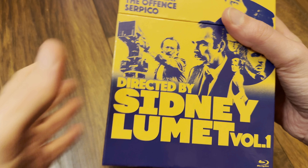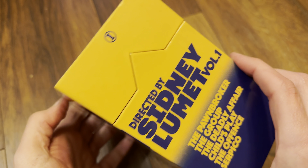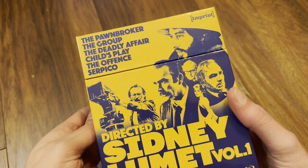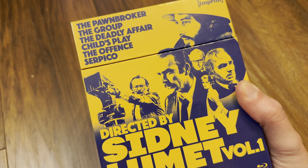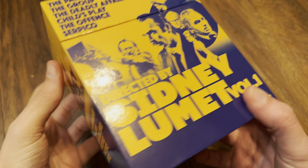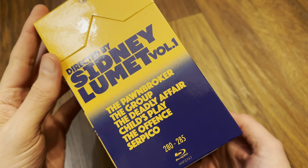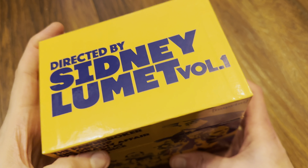As usual, it's a lovely presentation from Imprint Films. You have this cut-out on the side where the lid comes up and reveals the keep cases inside — they're like Amaray cases. I'm a huge fan of Sidney Lumet's work. Serpico of course is one of my favorites, and 12 Angry Men — such a good film. This set includes The Pawnbroker, The Group, The Deadly Affair, Child's Play, The Offence, and Serpico.